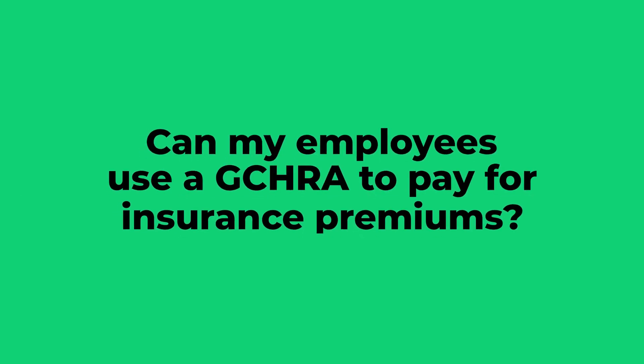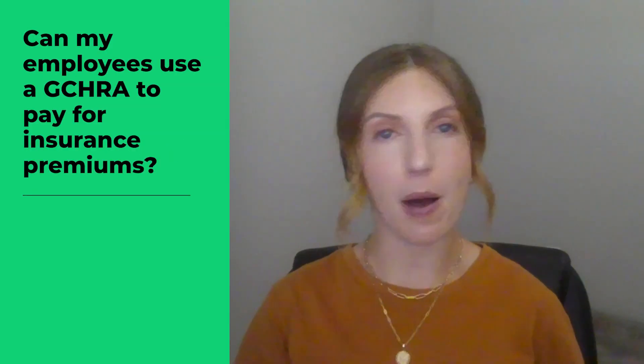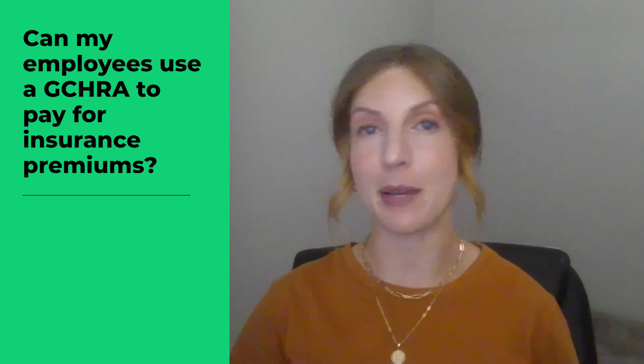While a GCHRA helps your employees cover out-of-pocket medical expenses, you can't reimburse them for insurance premiums. This prevents employees from double-dipping, or getting a tax break twice for the same premium payment.